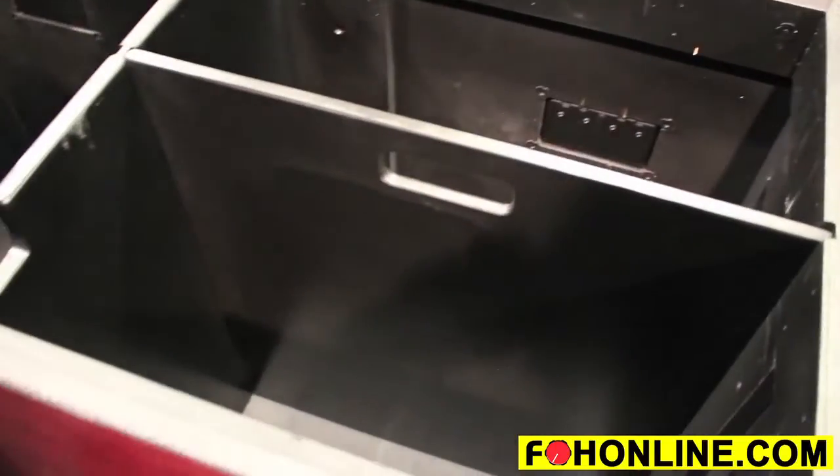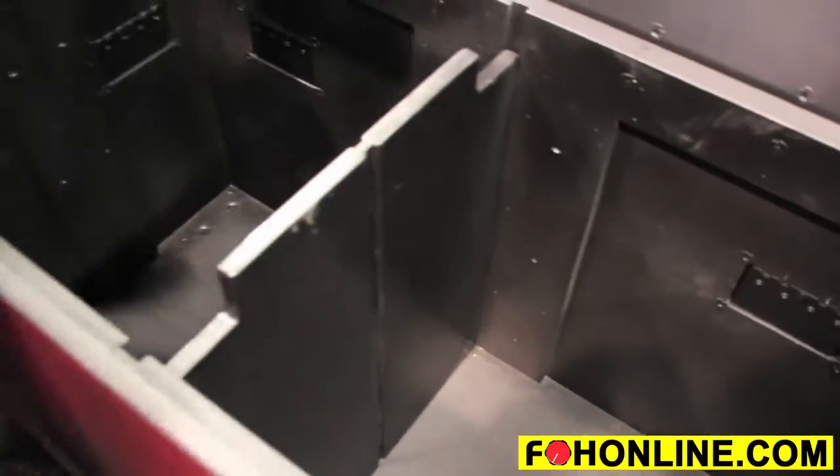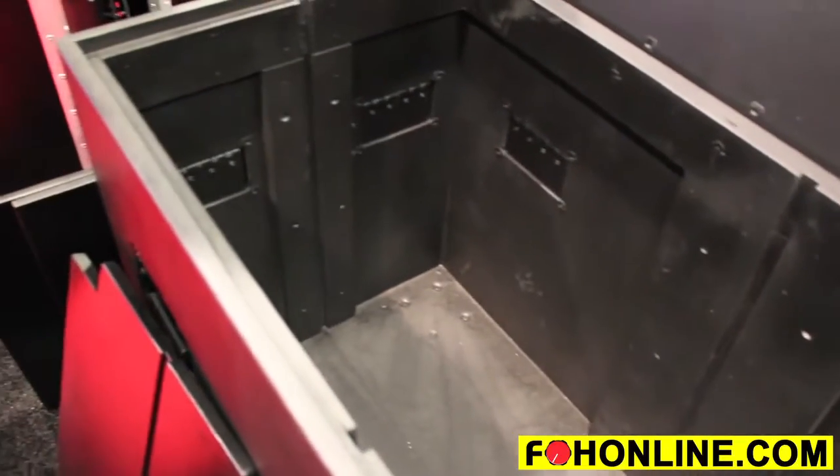The dividers are interchangeable or removable so that you can take out both dividers to give you a three compartment, a two compartment, or just a full open cavity. Inside dimensions of this case are 43 and a half inches by 22 and a half inches by 28 inches high.